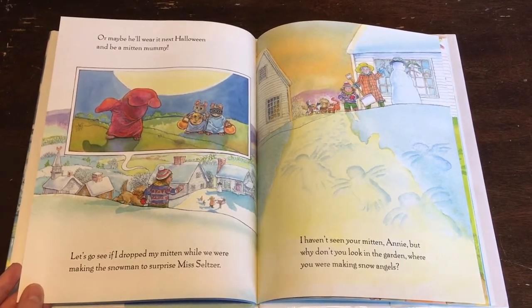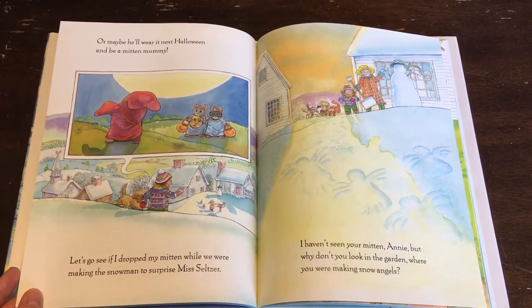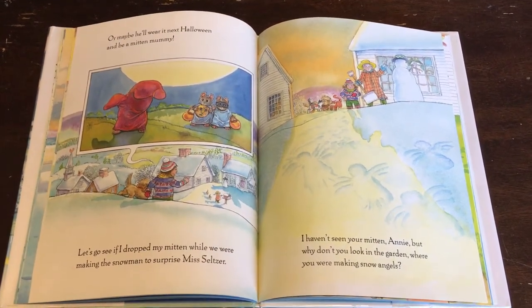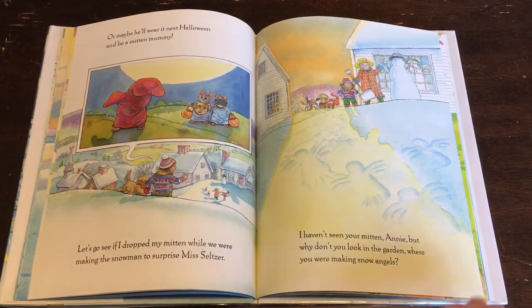Let's go see if I dropped my mitten while we were making the snowman to surprise Miss Seltzer. I haven't seen your mitten, Annie, but why don't you look in the garden where you were making snow angels?